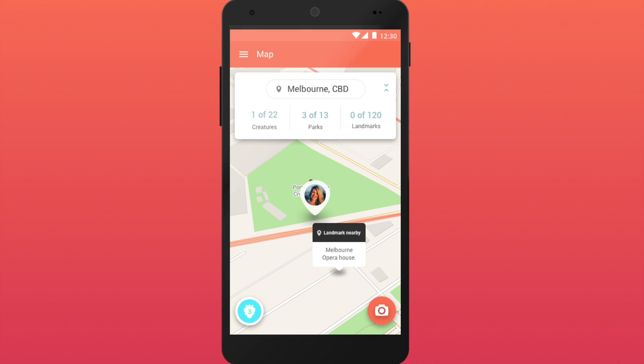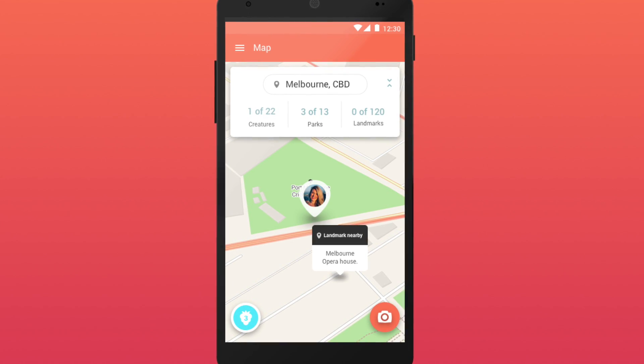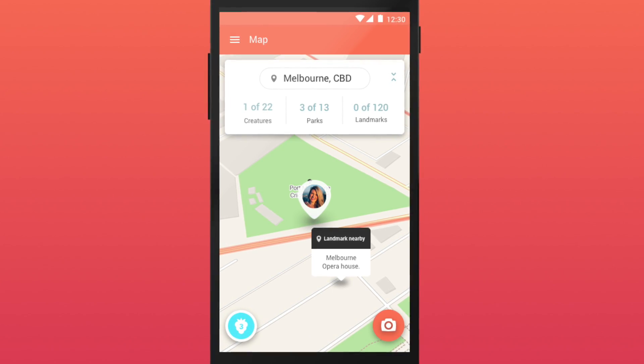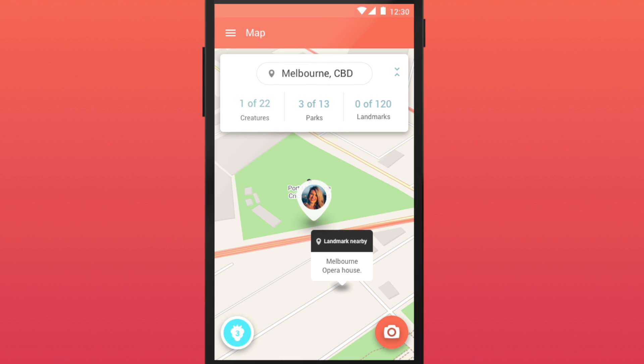After a brief tutorial, we place players on the map of their local area based on their geolocation. Using open data, the game knows what suburb the player is in, what animals live in that suburb, any nearby landmarks, and whether or not the player is currently standing in a park.